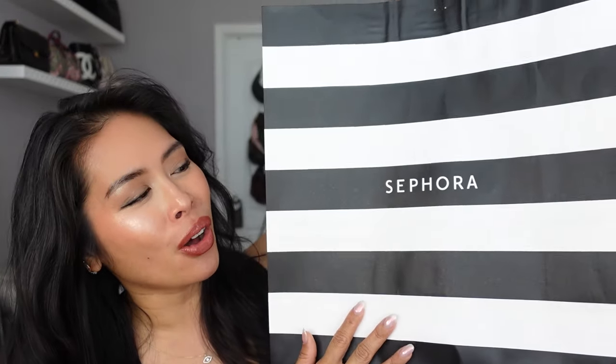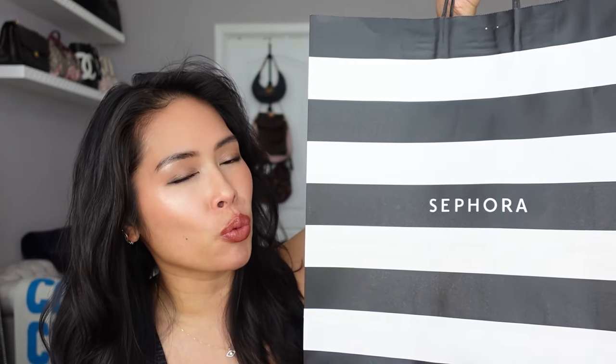Hey guys, I have a huge Sephora Savings Event haul for you. The Sephora Savings Event is going on right now — if you are Rouge you get 20% off. I already posted my recommendations and wish list, so check that video out if you haven't already. I have a lot that I ended up getting, and I still have a few things on the way, so I might do a part two. I wanted to share what I got from the sale, starting with what's on my face.